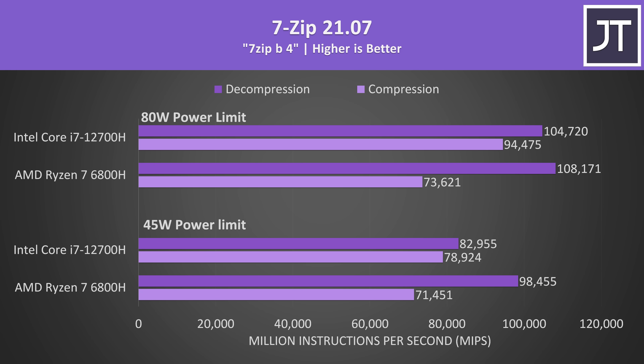It's not all big wins for Intel though. 7-Zip was used to test compression and decompression. With the lower 45 watt power limit in place, the 6800H was able to score 19% higher than the 12700H in decompression. However Intel was better when it came to compression. AMD was still better in decompression at the higher 80 watt power level, however the gap has closed and Intel was also offering a 28% higher compression speed.